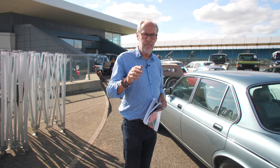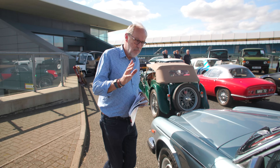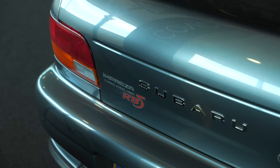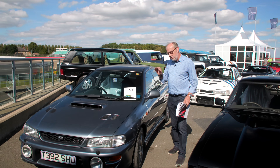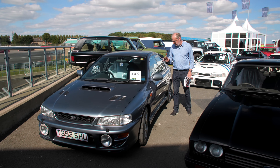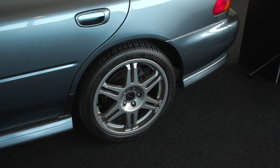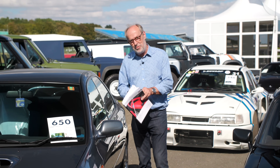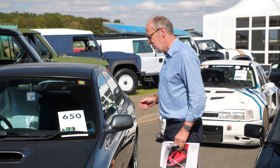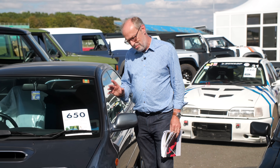One more Subaru worth a look - the RB5. It looks fairly normal from the outside but there was just something about this car that was right all the way through - incremental improvements throughout. It was a particular favourite of Evo magazine - the catalogue actually quotes us: 'The RB5 is truly outstanding, every ingredient perfectly in balance with the next: power to grip, weight to damping force.' This one is only 41,000 miles from new, a 1999 Impreza RB5, guided at £40,000 to £50,000.